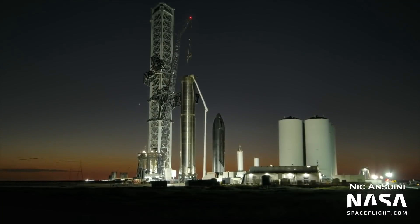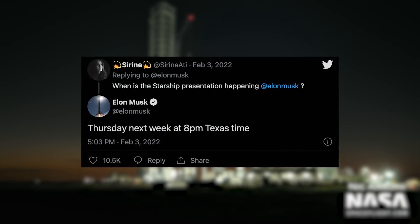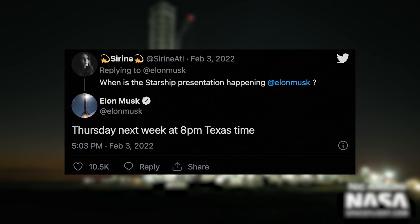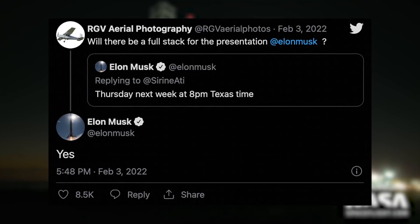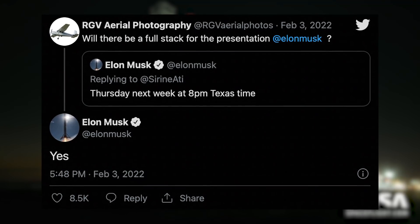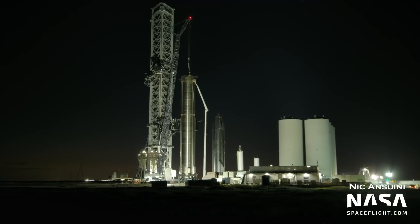Let's discuss the upcoming Starship presentation. Elon announced on Twitter that SpaceX will be holding a Starship presentation at Boca Chica this Thursday, February 10th, at 8pm Central Time. Elon also stated that there will be a full Starship stack as a backdrop, confirming that we will see Booster 4 and Ship 20 return to the orbital launch mount sometime this week. While we don't know exactly what he will share or announce at this event, there are some things that would not be surprising to see.